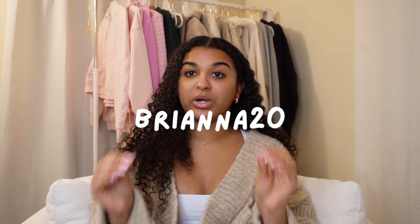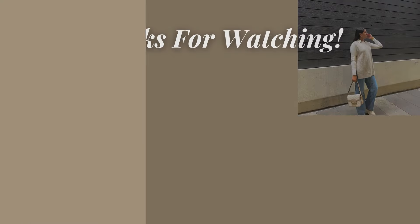That's the end of this Princess Poly haul — I hope you guys enjoyed it! Thank you again to Princess Poly for sponsoring today's video. Everything will be linked down below with the sizes I got for easy access. Don't forget to use code BRIANNA20 on princesspoly.com to get 20% off your purchase. Thank you so much for watching — make sure you like, comment, and subscribe, and I'll see y'all in the next one!